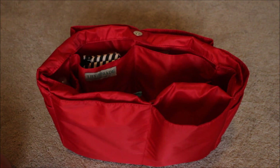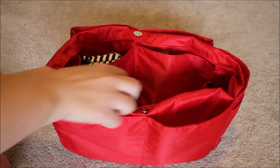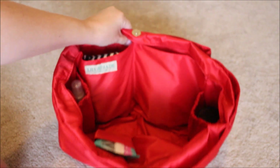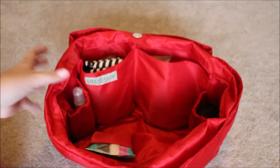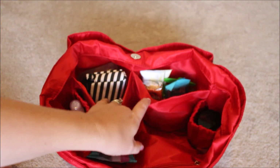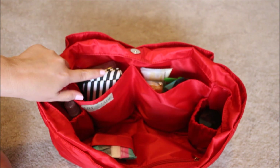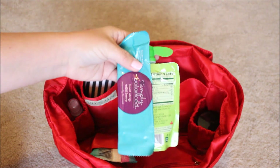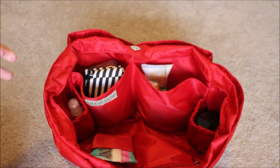Looking down inside the insert, there are tons of room and more pockets. These two on the inside I use for entertainment and snacks. Over here I have a little fruit leather, a GoSqueeze, and then some more snacks — it's kind of like the snack pocket.